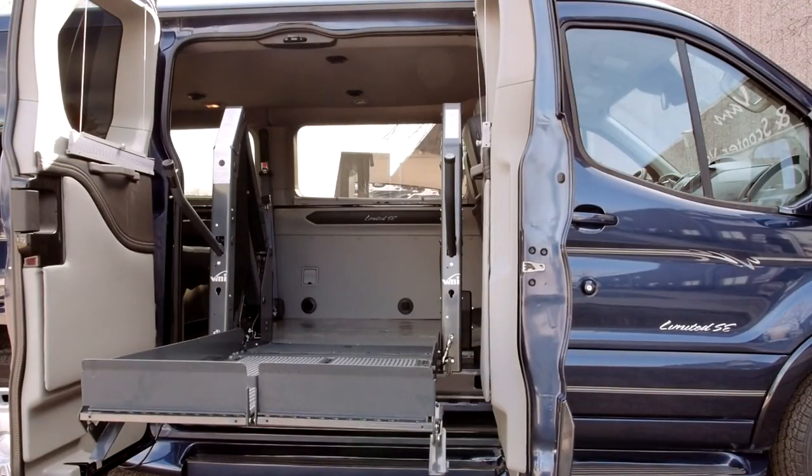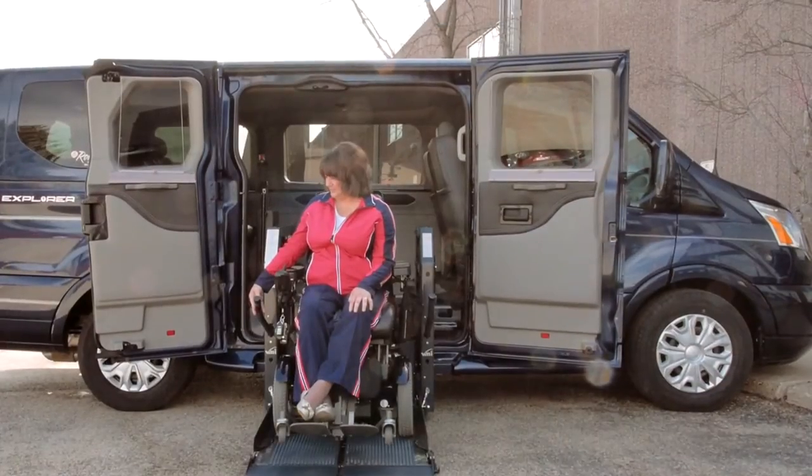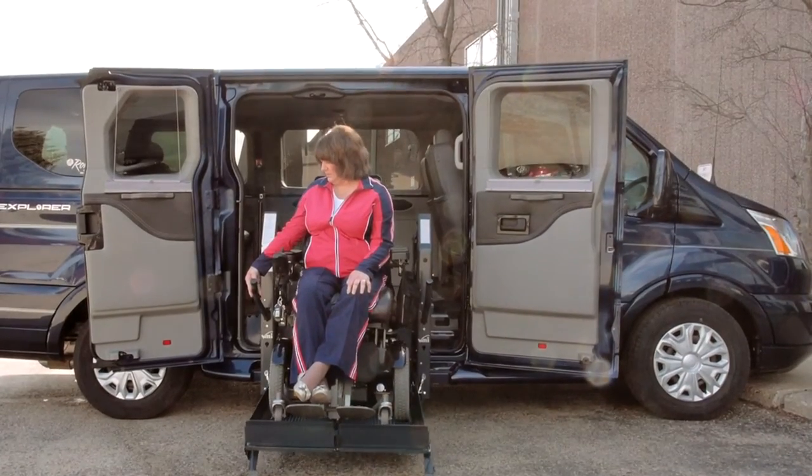All of our Rolex Vans Transit van conversions include a fully automatic wheelchair lift with power side doors, wheelchair tie downs, and a full functioning remote control.